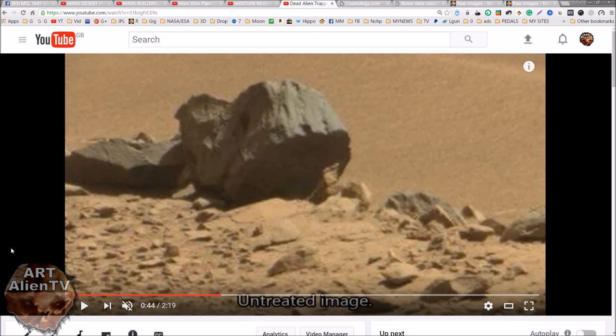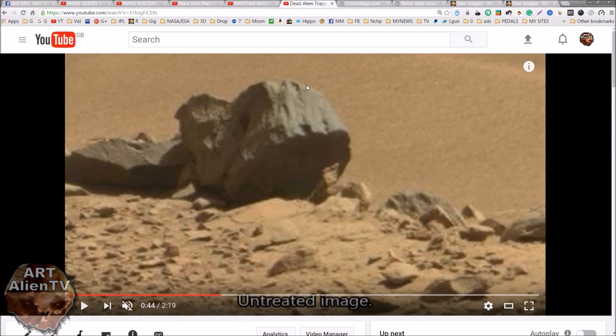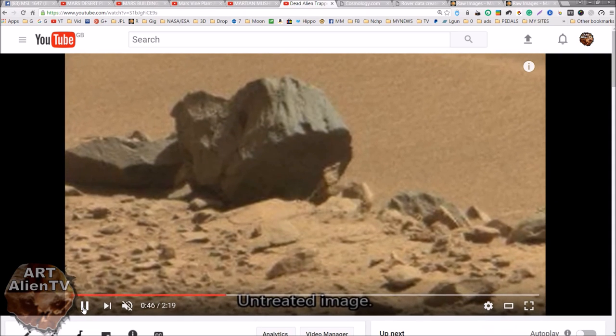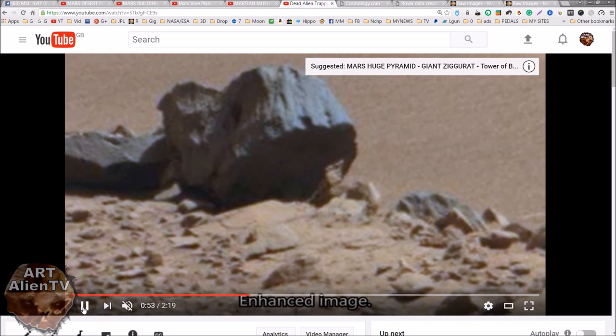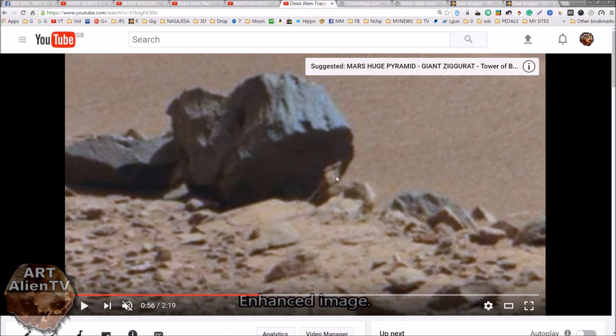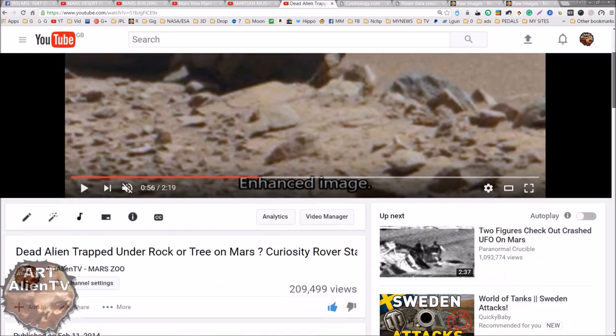There's also this image I published years ago - this has done really well, over 200,000 views. This looks like a tree stump, a part of a tree stump - fossilized, petrified wood with a statue underneath it. There's a foot here with toes on it. It looks like a foot with toes and possibly a fossilized tree stump, a section of petrified wood. There are lots of these things on my channel, so do check out that playlist if you're interested.